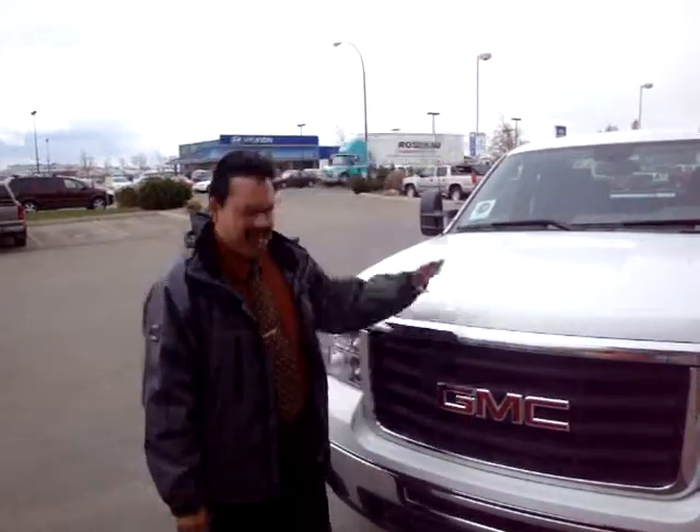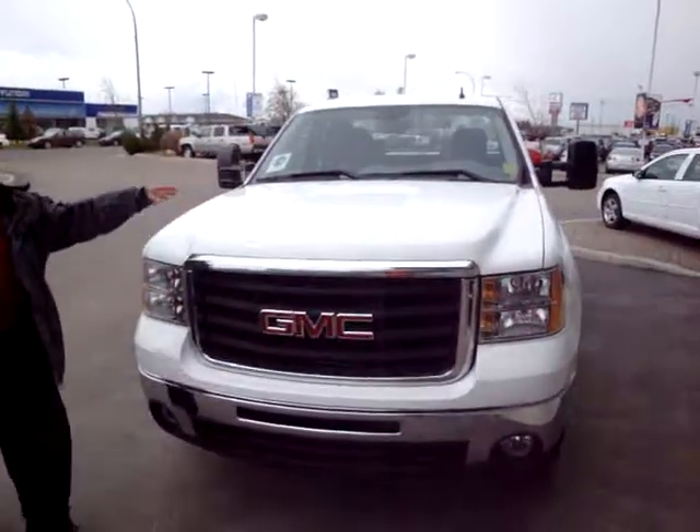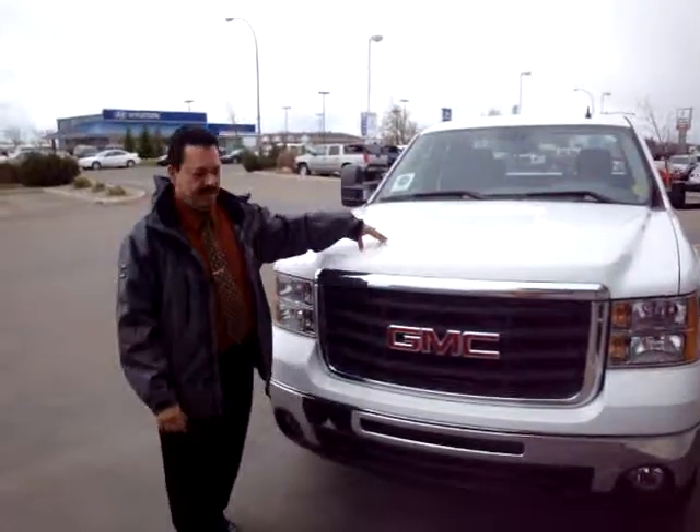Hi John, this is Raphael. I was just talking to you this morning. This is the truck I was telling you about. It's a 3.4 ton, 6 liter, 2 wheel drive.